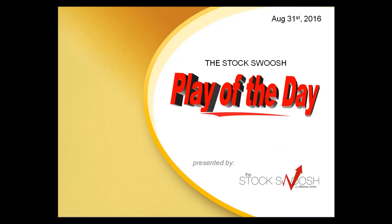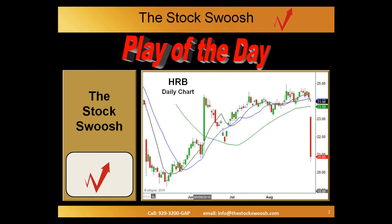Hi everyone, and welcome to the Stock Swoosh Play of the Day, presented by StockSquish.com. This is Paul Lang. It's August 31, 2016. Today's play was HRB.